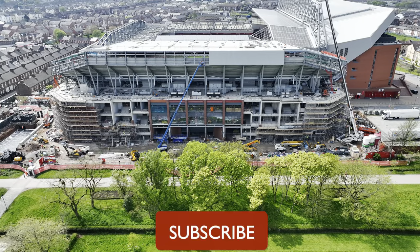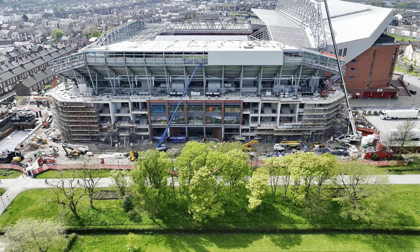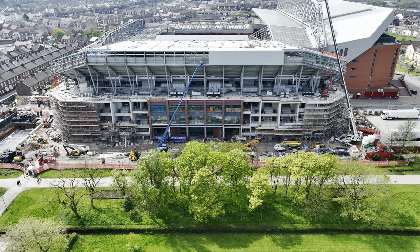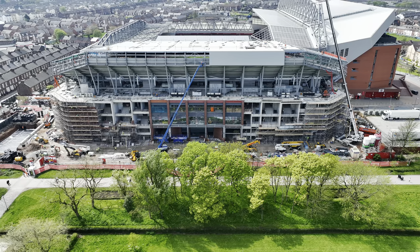Hi all and welcome back to the channel. I'm at Anfield for an Anfield Road expansion update. It's going to be a little fly around — the workers are back after the bank holiday weekend. This is Tuesday, the day after the May Day bank holiday, so we'll have a little look around — probably not much going on but we'll see what we can see.